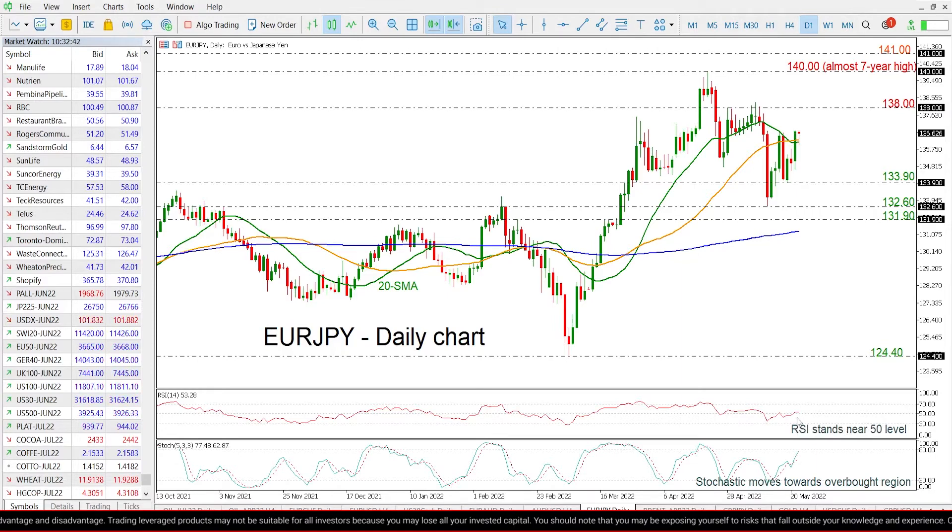the RSI is flattening near its neutral threshold of 50. However, the stochastic is approaching the overbought region, suggesting that more gains are coming.